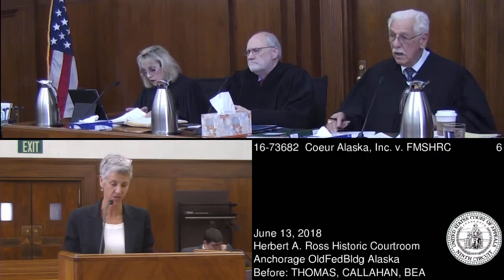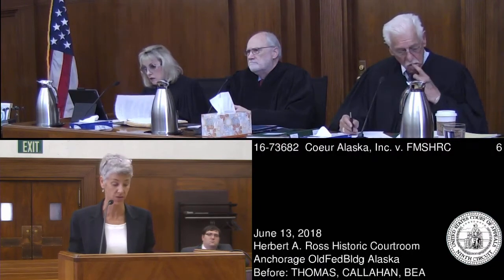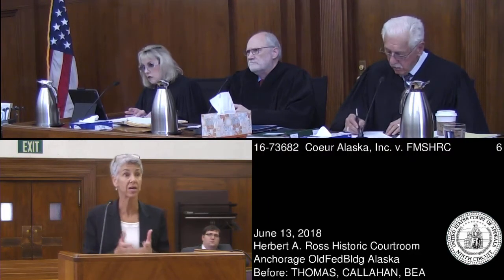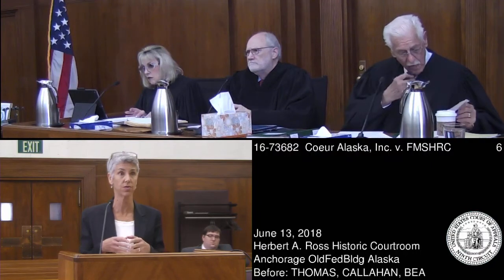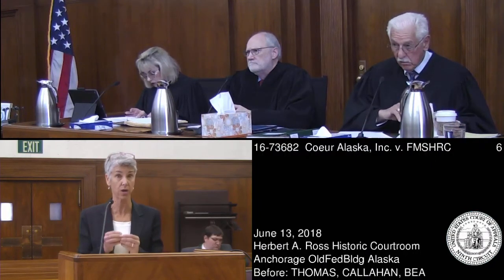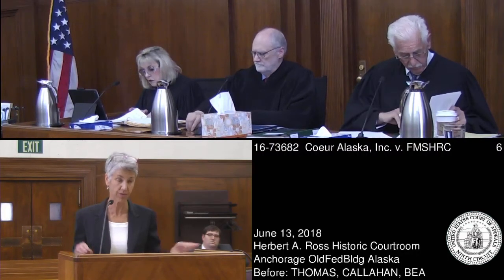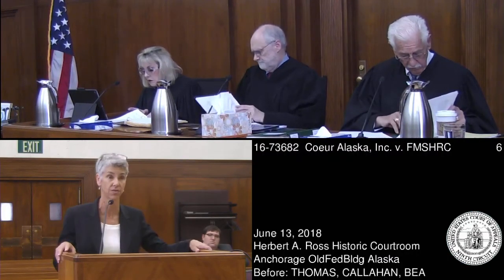There are nine safety citations at issue in this case, and they were issued under two different safety standards. I intend to focus my short time this morning on the safety standard governing the ground support system, which is Section 57.3360 — I'll shorthand that to 3360.